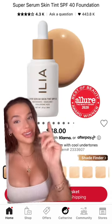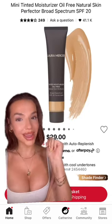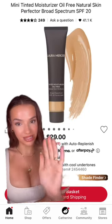The Glossier Skin Tint is not acne-safe, neither is the Illya Skin Tint, nor the Fenty Eaze Drop. And both the regular and the oil-free Laura Mercier Tint & Moisturizers are not acne-safe.